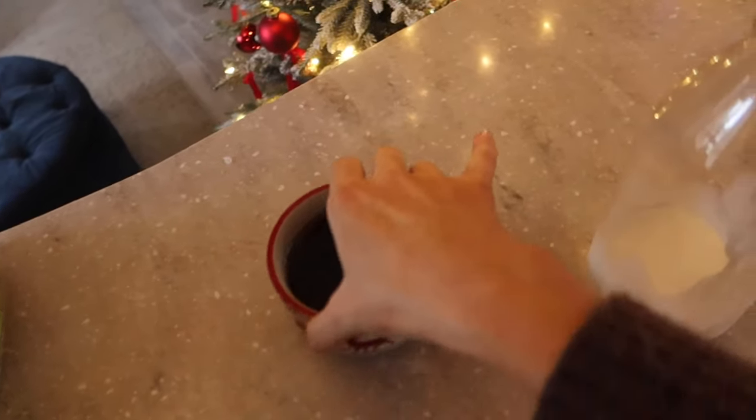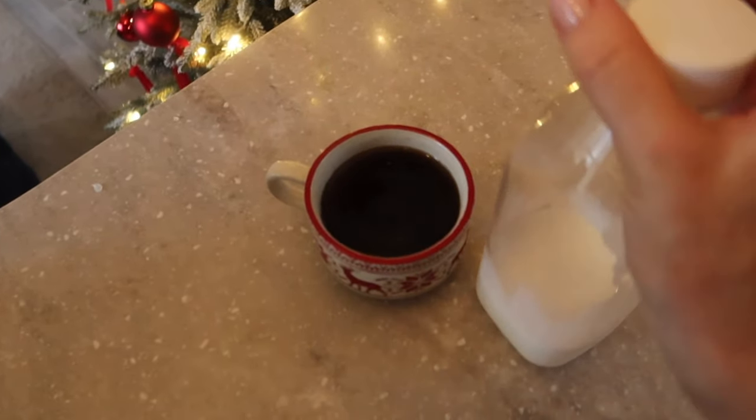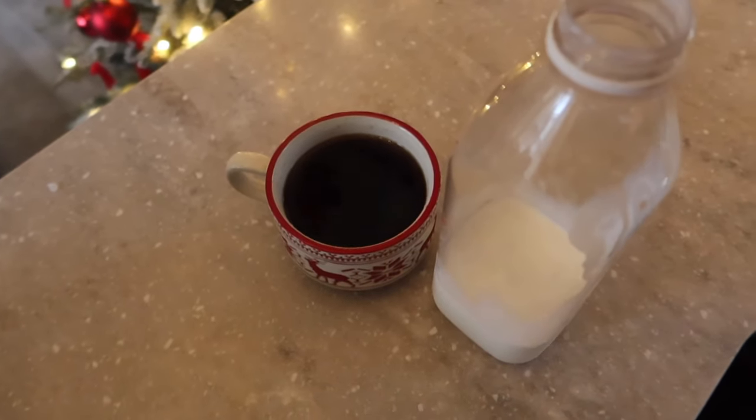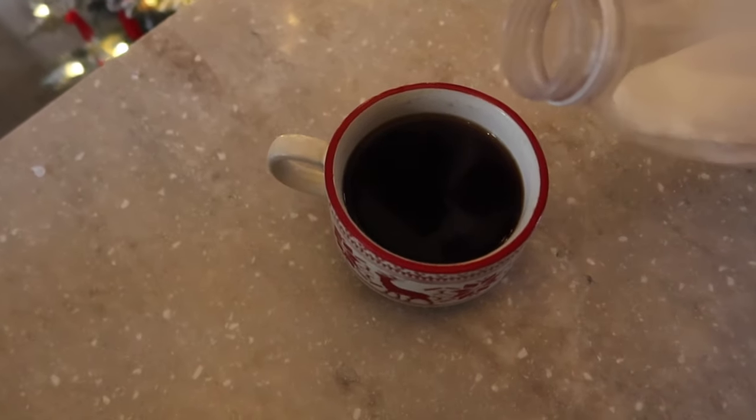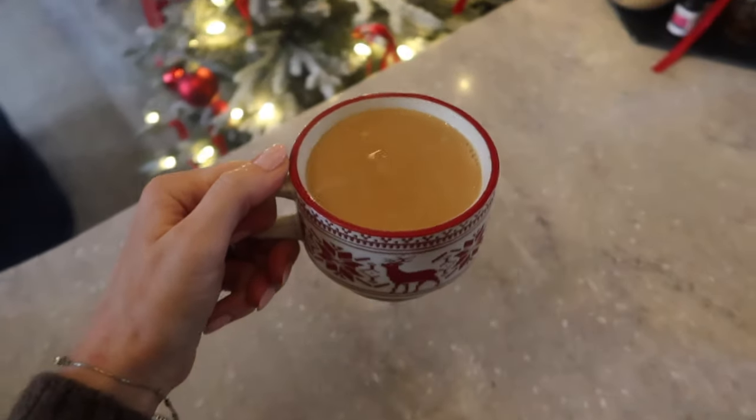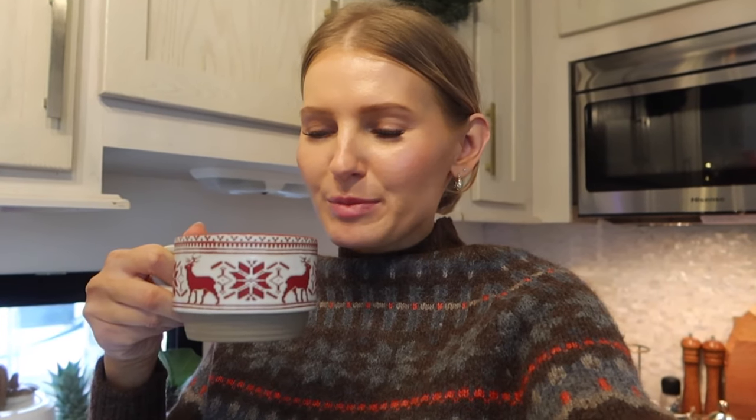I always use half and half for my coffee - for me it's the only way to go. Milk just makes your coffee grey-toned and doesn't have enough fat content. You have to use half and half to get the full experience. It's like the perfect coffee color. Taste test - mmm, so smooth. You really get those funky flavors when you do pour over with light roast versus espresso, where you don't get the flavor profile as much. Cheers.